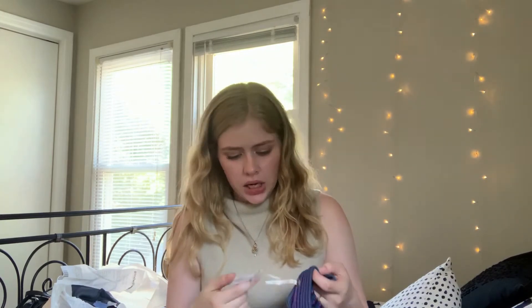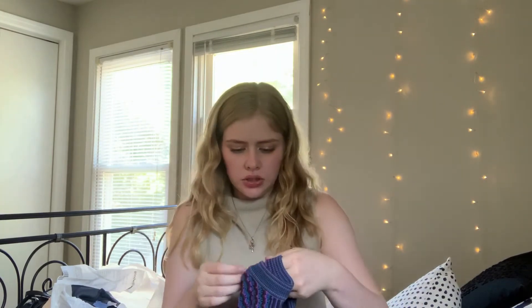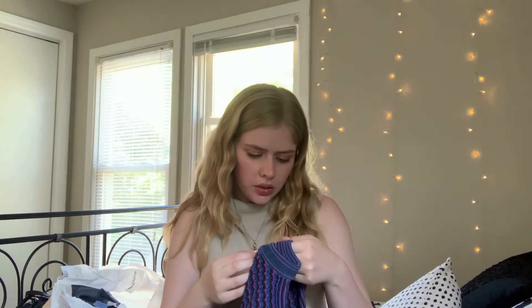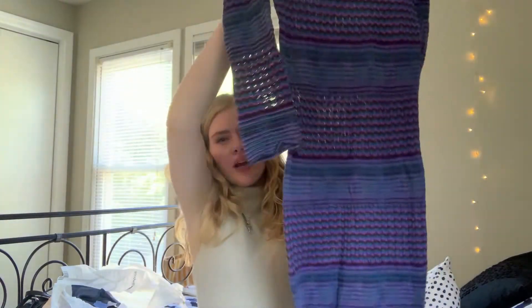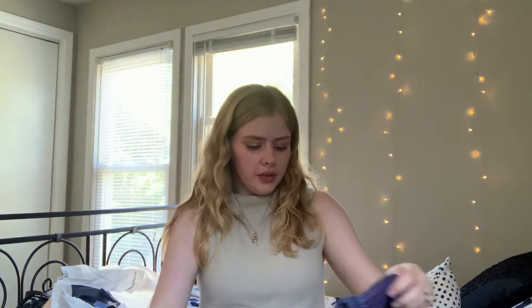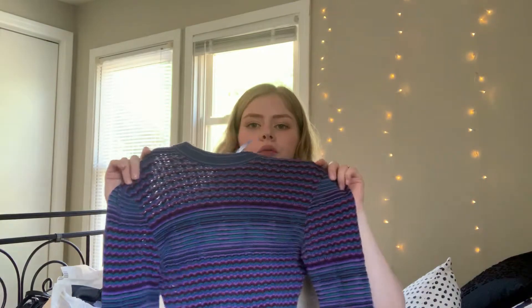The next thing I got for $7.99 is this Free People crochet sweater dress. It's a little see-through, but I'm a very big fan of bodycon sweater dresses, and I think because it's a little see-through it'll be nice to wear in between seasons.